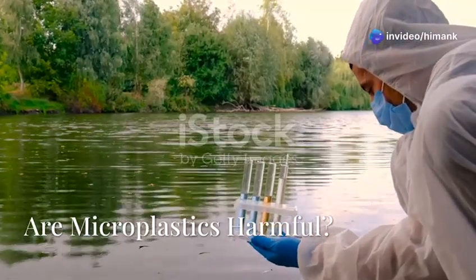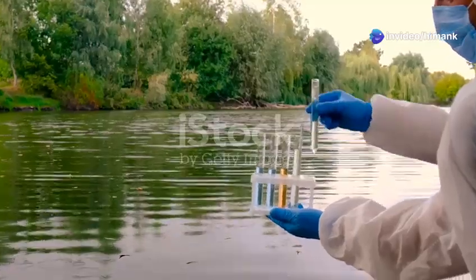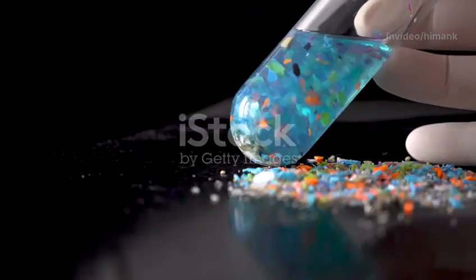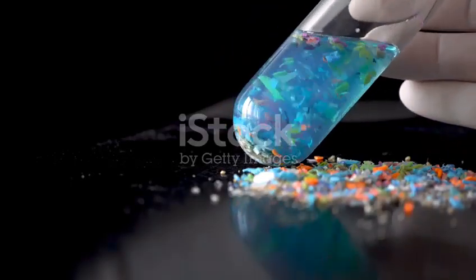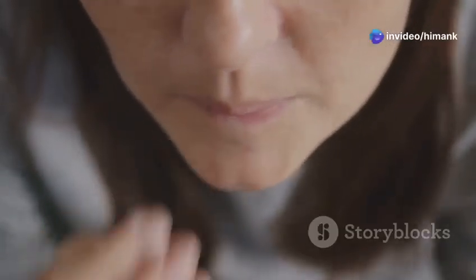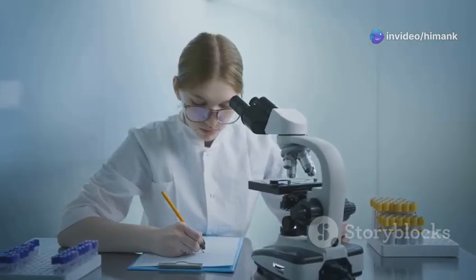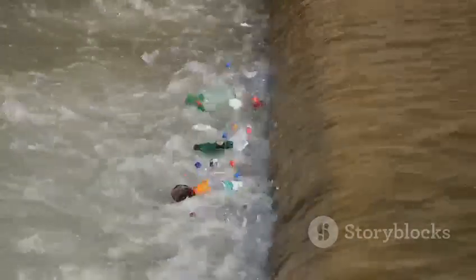These tiny pieces can stay in the environment for a very long time — they are incredibly durable and can persist for hundreds of years, posing a long-term threat to ecosystems and human health. Some studies suggest that microplastics may be harmful to humans, as they can absorb harmful chemicals from the environment. If we ingest these microplastics, those chemicals could enter our bodies. More research is needed to fully understand the risks.